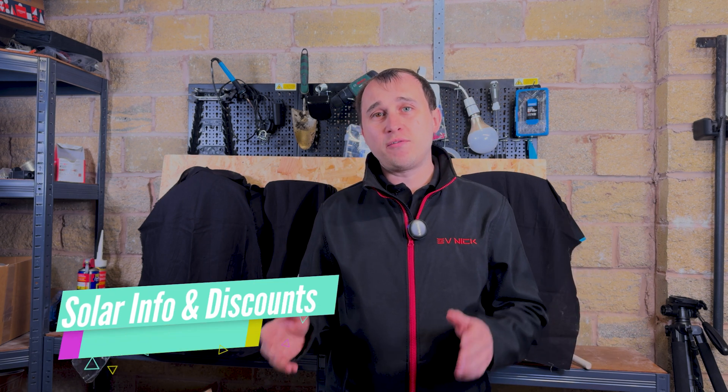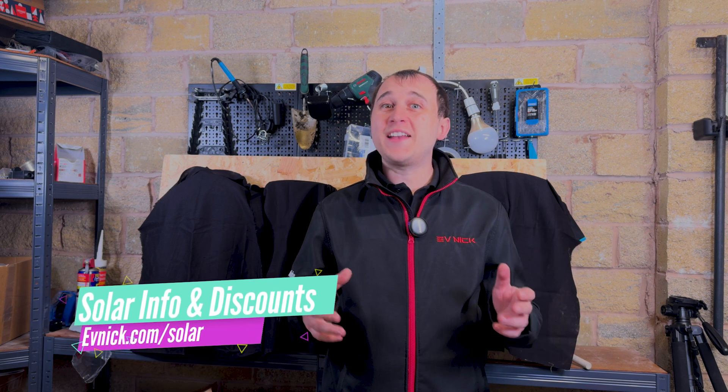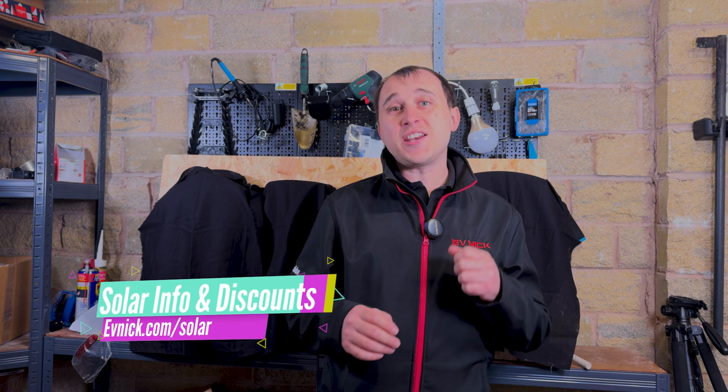Now I'm left with the best 4 chargers for solar and battery customers. If you don't currently have solar or a battery, check out evnic.com/solar where there are details about the solar system I've had installed, and exclusive discounts from Heatable using code evnic75 or evnic150 to get £75 or £150 off the Heatable install, whether that's for battery only or a solar and battery system.